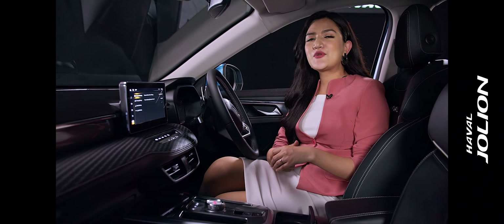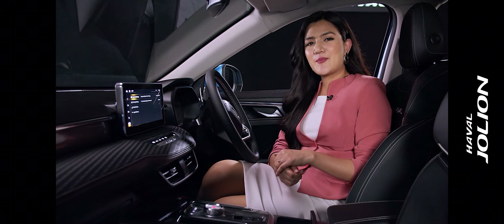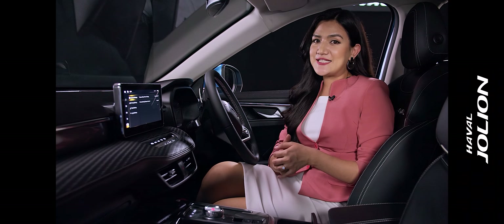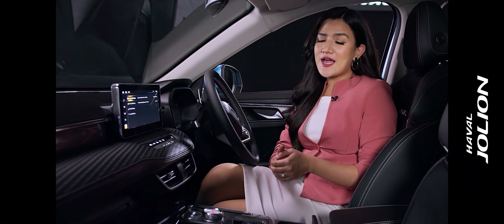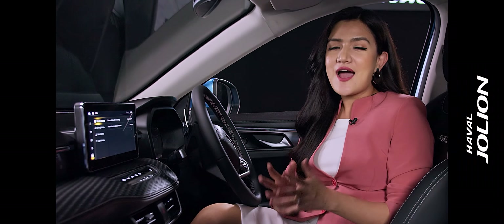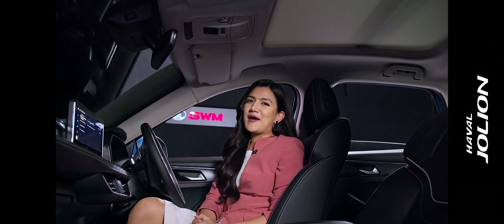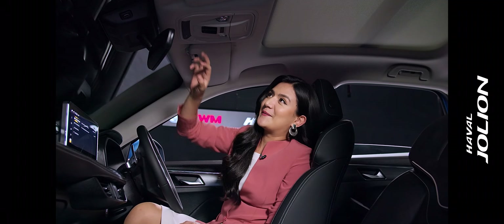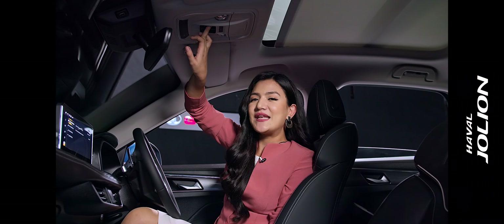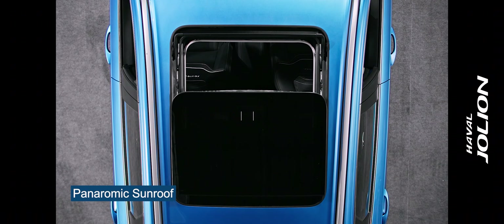It features the latest generation 9.3 ESP, HDC Hill Descent Control, HHC Uphill Assist, ABS Anti-Lock, EBD Electronic Brake Distribution, HBA Emergency Brake Assist, and RMI Anti-Rollover with Traction Control. This car also has a panoramic sunroof, which provides natural lighting during the day and an opportunity to gaze at the stars at night.